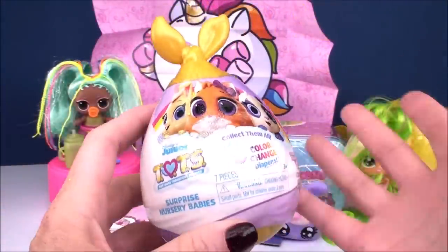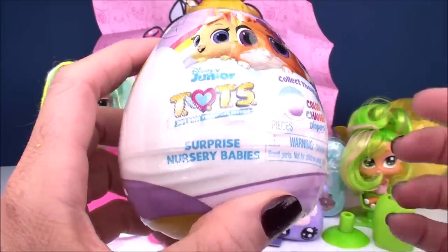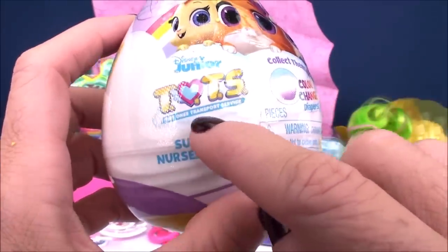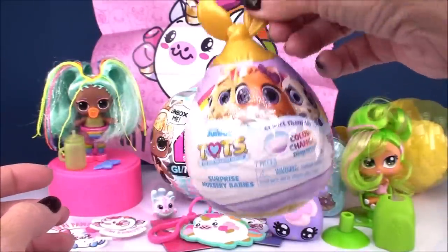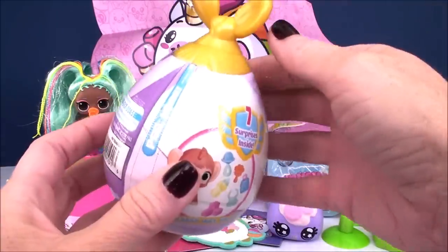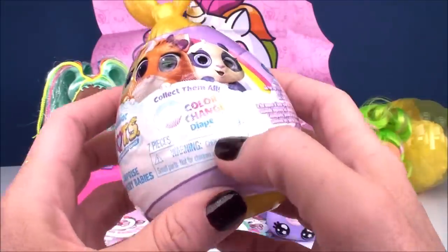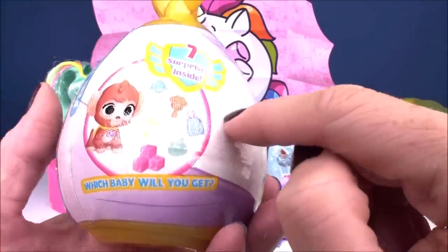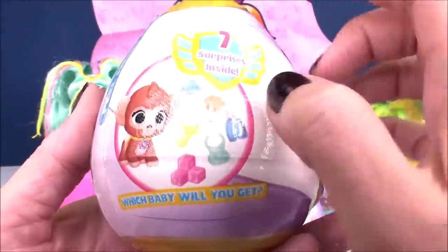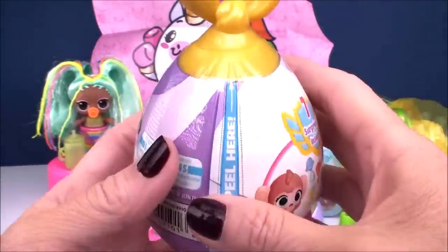So let's open up our Disney Junior Tots Surprise Nursery Babies. Tots stands for Tiny Ones Transport Service — super cute! It almost looks like the little package the stork drops off. We got color change diapers. These are from Just Play, and it says 'Which baby will you get?' with seven different surprises inside.